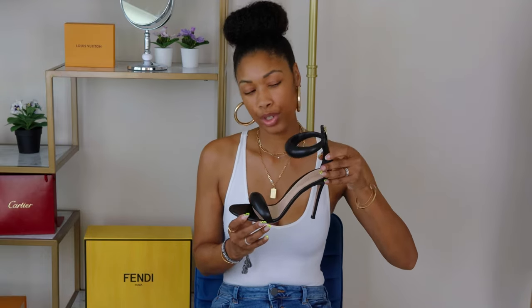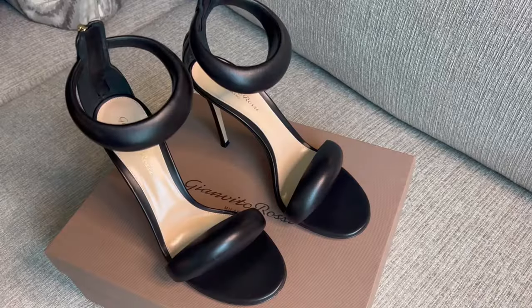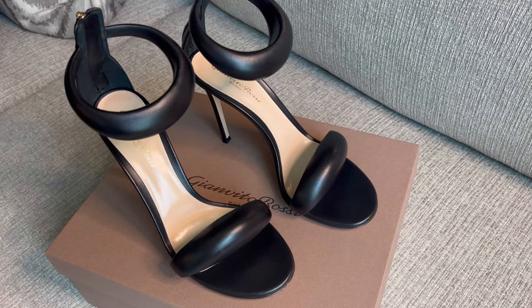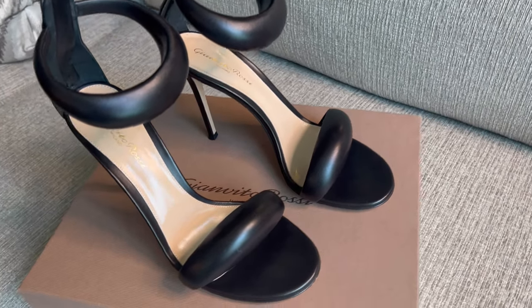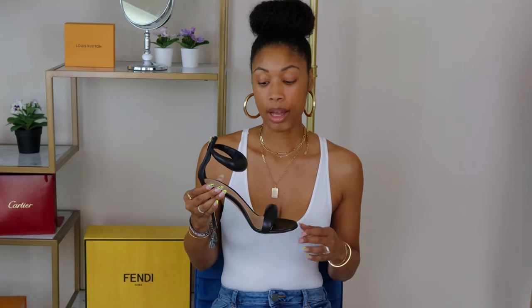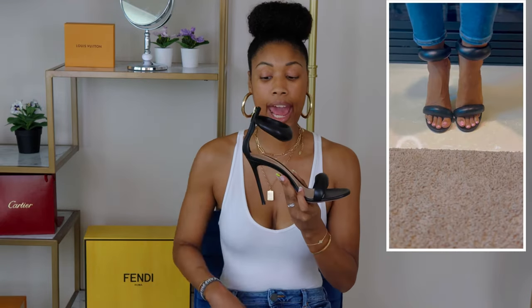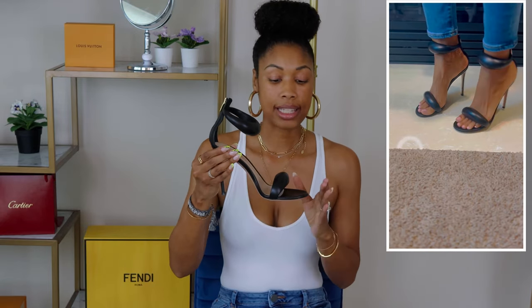The first pair being these Gianvito Rossi Bijou Puffy Sandals. This is number one on my list, hands down — most worn, most comfortable as far as a heel is concerned. I picked these up during one of Neiman Marcus's online 'buy more save more' events, so I did get these for a steal.